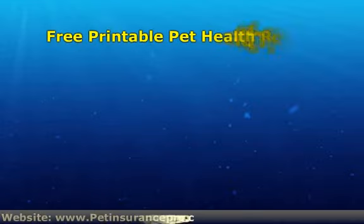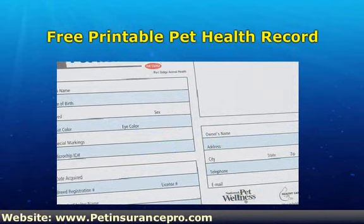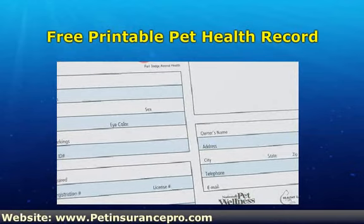I know that there are lots and lots of pet owners that have a great desire to take good care of their pets. I'm not only talking about making sure that they get the right amount of exercise and the perfect nutritional foods. One thing that is equally important is to keep a pet health record.